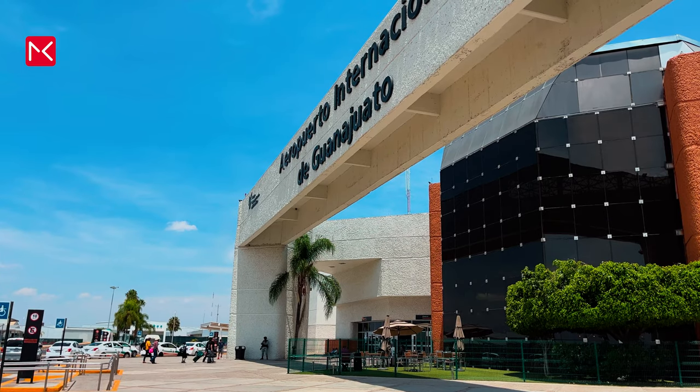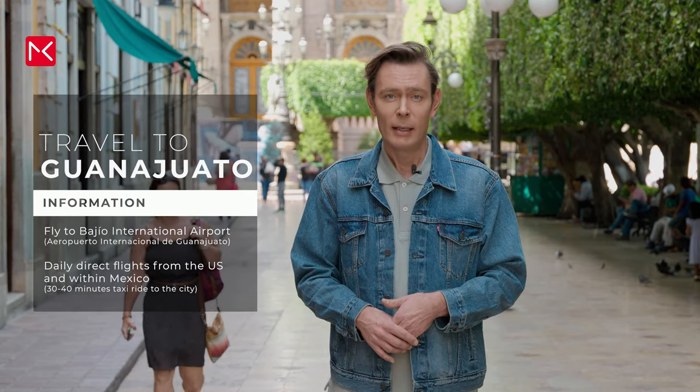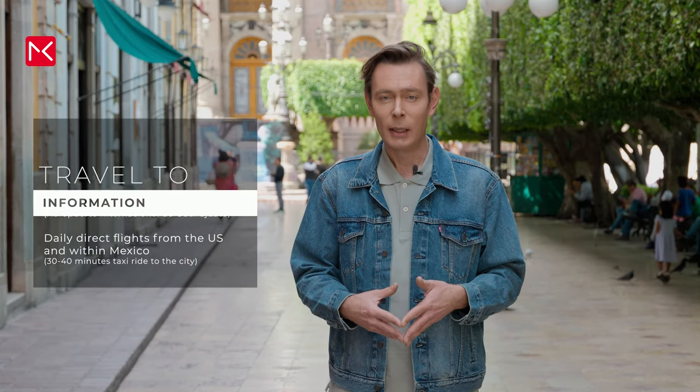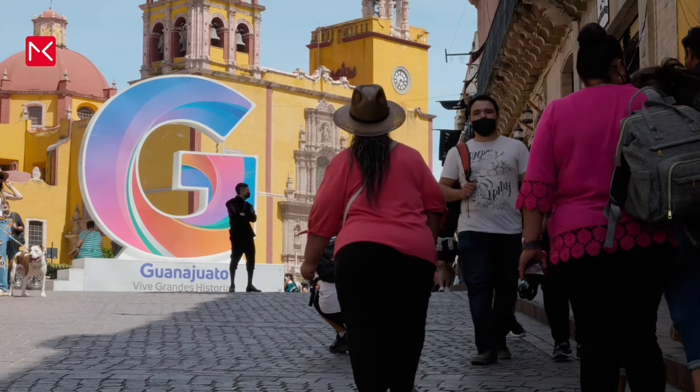The easiest way to travel to the city is by plane to Del Bajío Airport, which is also the airport of the city of León. There are direct flights from the United States and also within Mexico. A cheaper way to travel is by bus — for example from Mexico City there is the Primera bus, a journey of around 5 hours costing around 30 euros. From the airport you can take a taxi, a journey of around 30 to 40 minutes depending on your final destination.